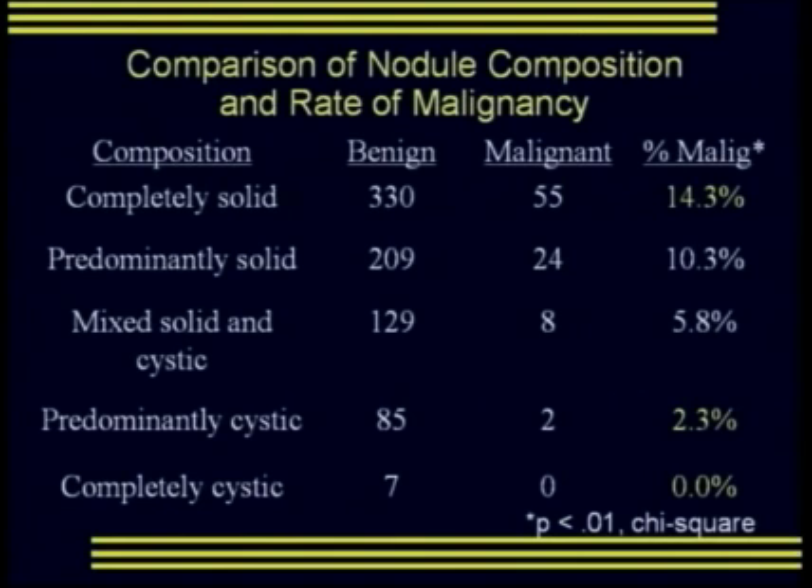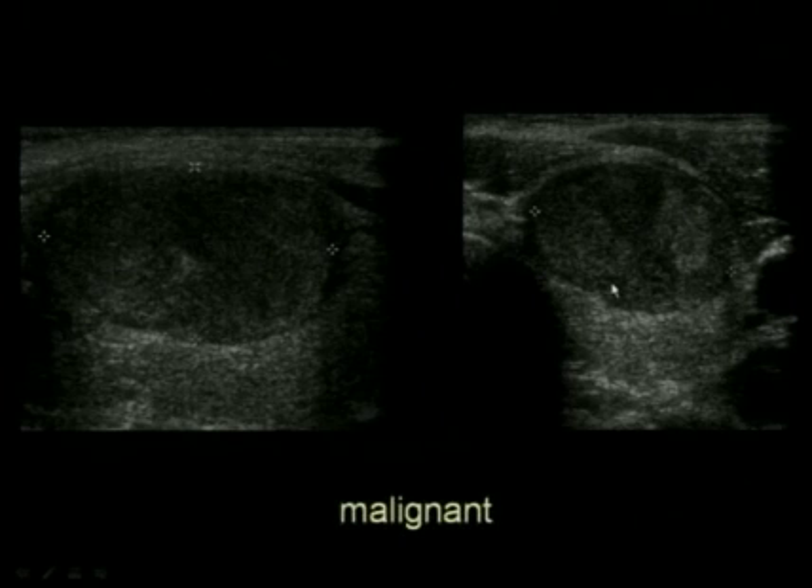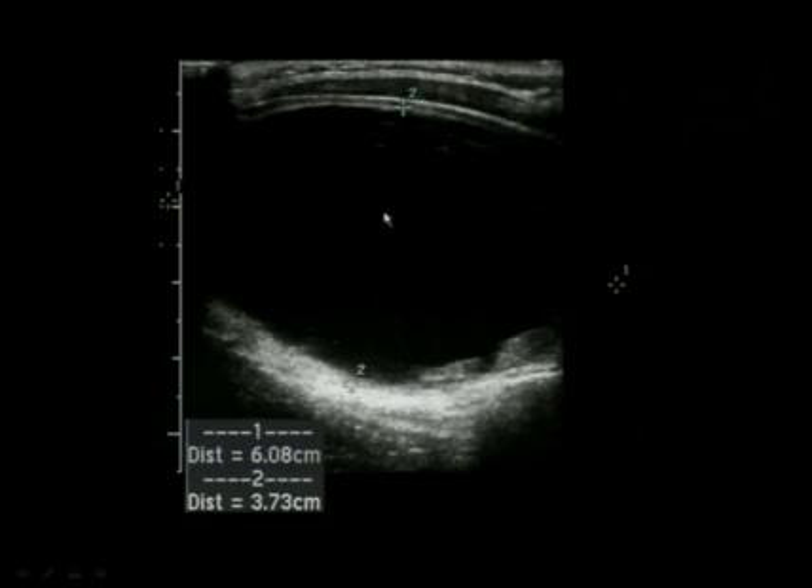When we look at nodule composition and rate of malignancy, a completely solid nodule has a malignancy rate of 14.3%, and as the nodule becomes progressively more cystic, the malignancy rate drops to zero — a statistically significant change. Here's a solid nodule in sagittal and transverse — this is a malignant lesion. In contrast, this nodule is mostly cystic, over 75% cystic with a little solid tissue, and this is a benign lesion.